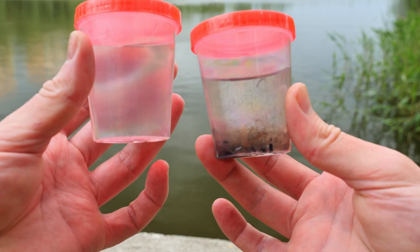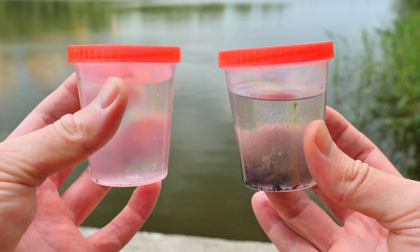Even without the help of a microscope, microorganisms were noticeable in the sample from the lake bed.